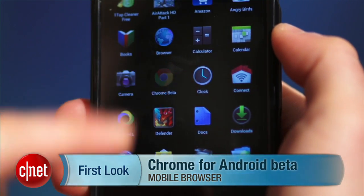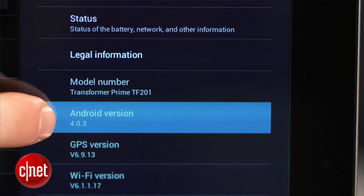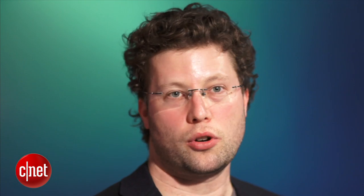The bad news is that it only works on Ice Cream Sandwich. You're going to have to wait until your device gets upgraded or you go out and buy a new device. Currently that means only about 1% of devices out there are Ice Cream Sandwich enabled, so it's really Chrome for Android for early adopters.